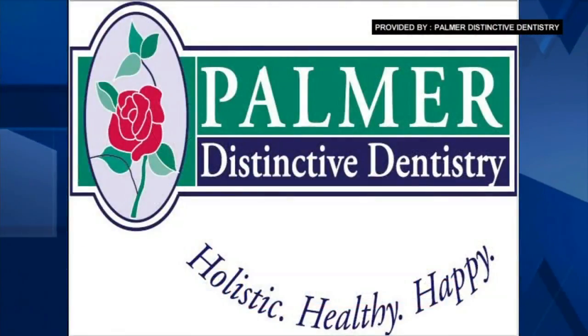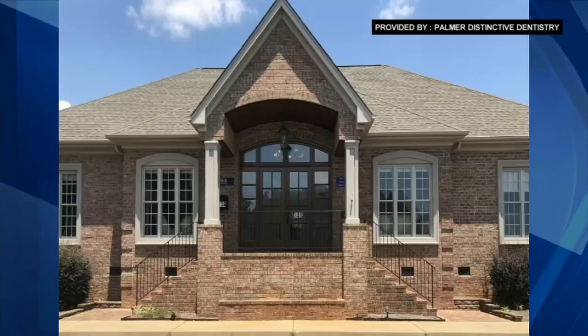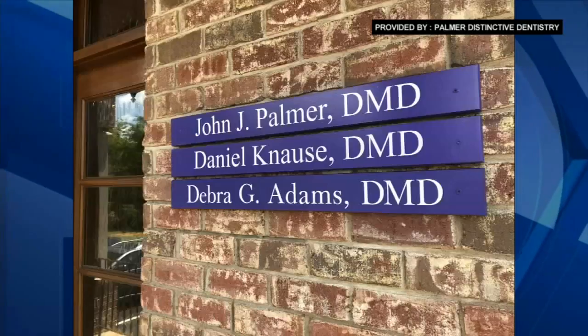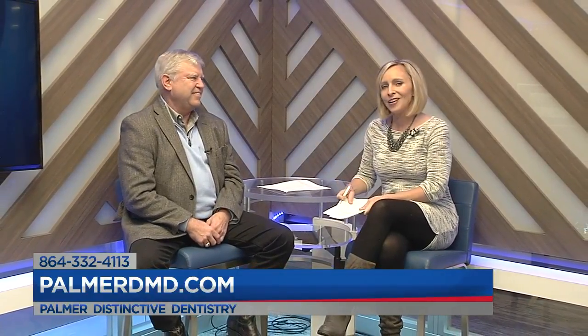Anything else you want people to know about the way you practice dentistry? I'm not saying your dentist is a bad dentist for not taking all these precautions — it's just that your dentist hasn't been taught and doesn't know what he doesn't know. So I teach this to other dentists. I'm willing to teach it to anybody. If your dentist would like to call me, I can teach him in an hour how to do this. Palmer Distinctive Dentistry is located at 134 Milestone Way. You can call 332-4113 to schedule your visit. They offer revolutionary one-visit crowns, cosmetic dentistry options, as well as TMJ and headache therapy. We'd love to have them and love to help them.